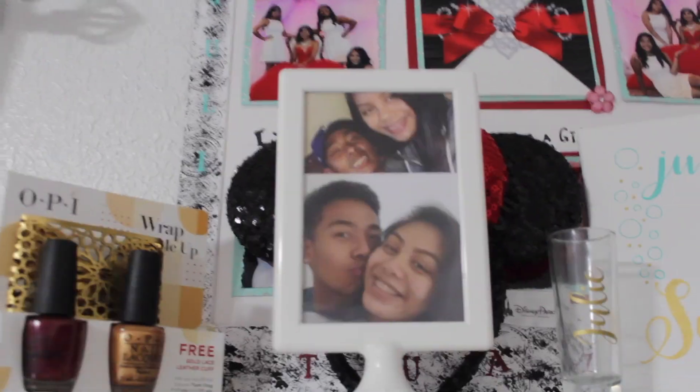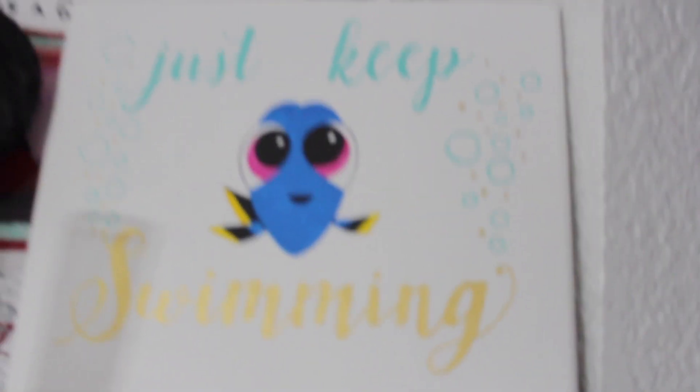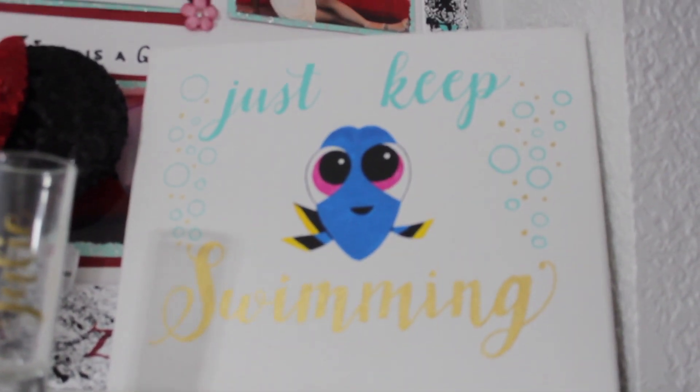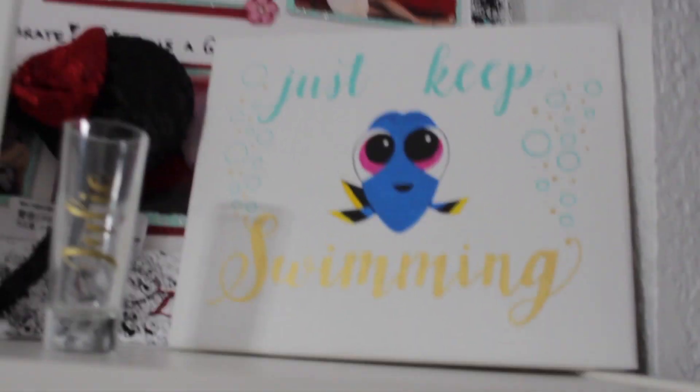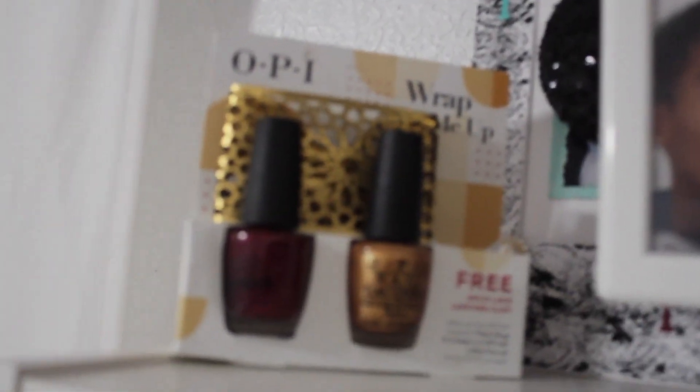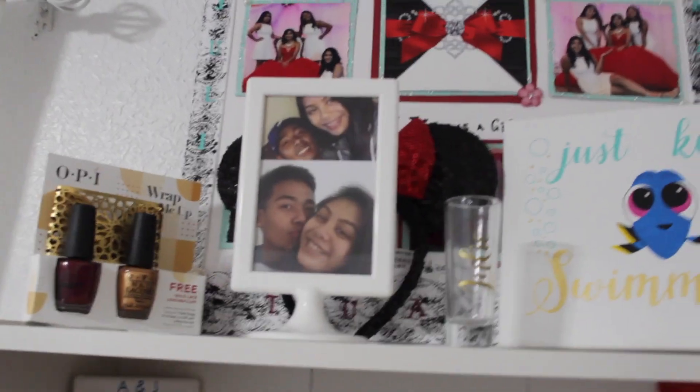We're just gonna get started. On top of my shelf it's just gonna be a picture of me and my boyfriend. I have a shot glass here with my name on it, some sparkly Minnie Mouse ears, and then this is a painting that says 'Just Keep Swimming' with Dory on it — it's probably my favorite painting, requested from a friend Jessica. Then I got this nail polish as a gift, just to make it look very pretty and nice — that's the top rack.